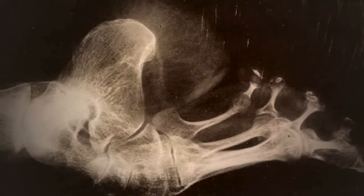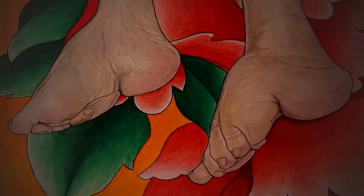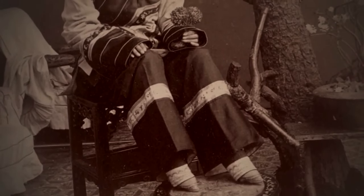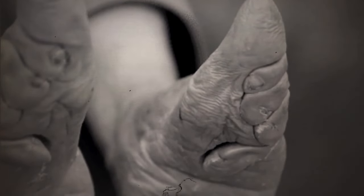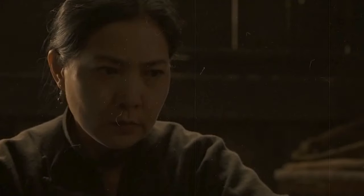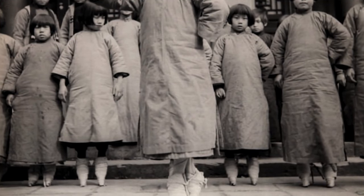Why on earth would anyone willingly bind their feet into these miniature monstrosities, you may ask? Well, foot binding was more than just a fashion trend. It was a reflection of the societal norms and extreme beauty standards in ancient China, which highly prized women having extremely small feet. The pain and suffering it caused were immeasurable. The practice involved binding young girls' feet tightly, preventing their natural growth. It was a brutal, years-long process that deformed their feet into small, curved, lotus shapes — hence the name lotus shoes.